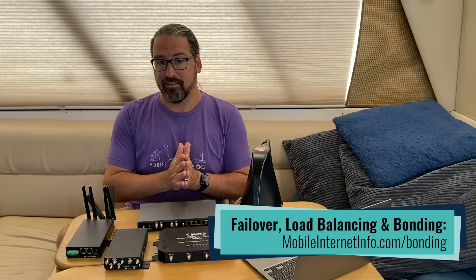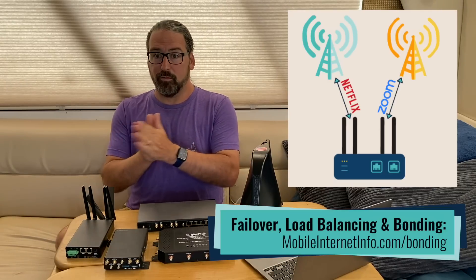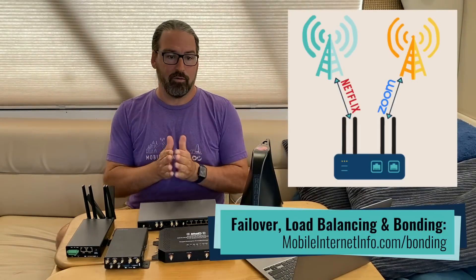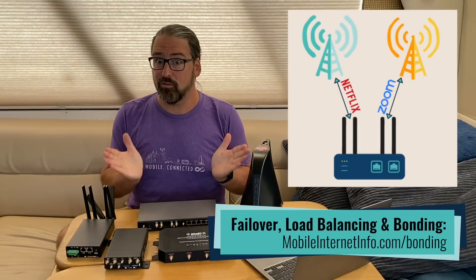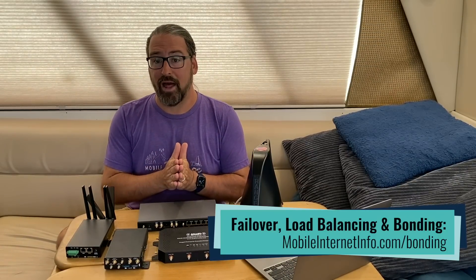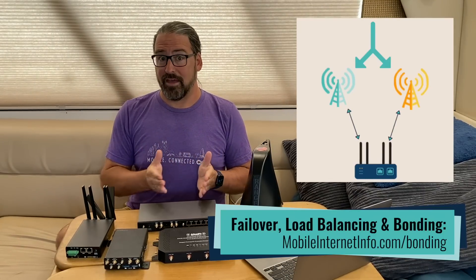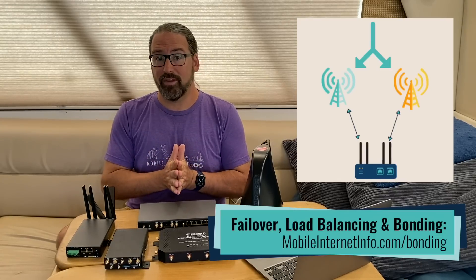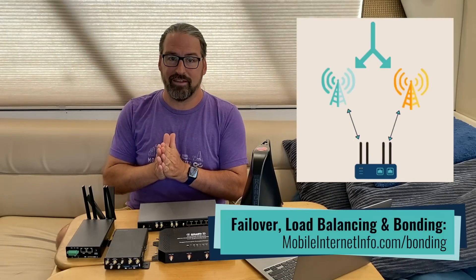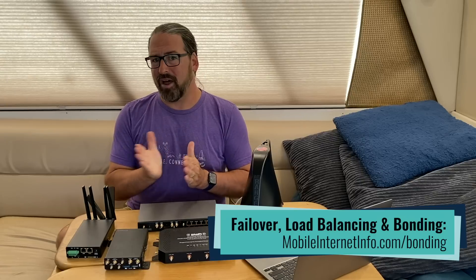There are also ways to put multiple connections to use simultaneously. Another feature a dual modem router might have is load balancing, where it splits your usage over your multiple connections. If you've got a good connection on T-Mobile and a good connection on Verizon, why not divide your usage over both? That splits the data and gives you more overall speed. Then there's a more advanced version called bonding, where you're actually combining two separate connections into one virtual connection that potentially gives you faster speeds and much more reliability — sending out a VPN connection over each, with a server on the internet that combines them back together. If one goes down, there's not even a packet loss or frame drop — your Zoom call does not even stutter.